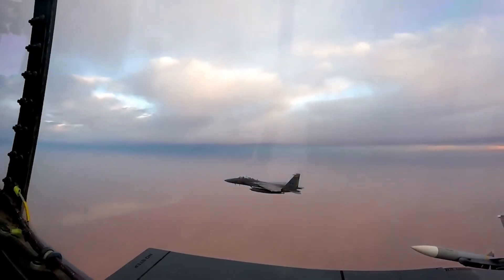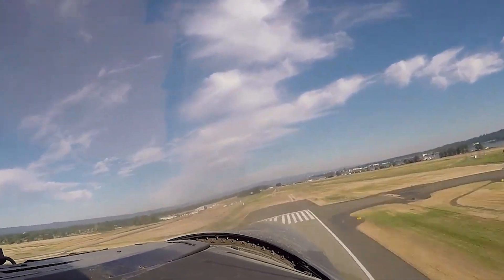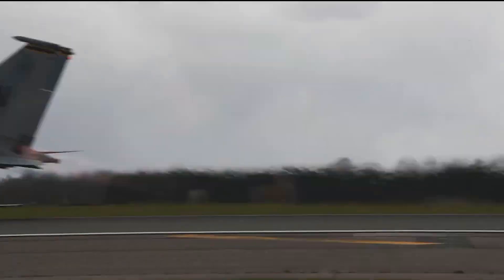The McDonnell Douglas F-15 Eagle is one of America's most prominent air superiority fighters, credited with over 100 air victories without suffering a single loss to this day. First flown in 1972, it is still currently in service with the United States, Israel, Japan, and Saudi Arabia.